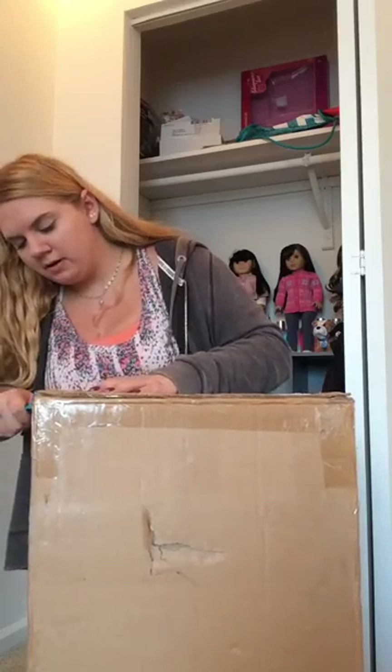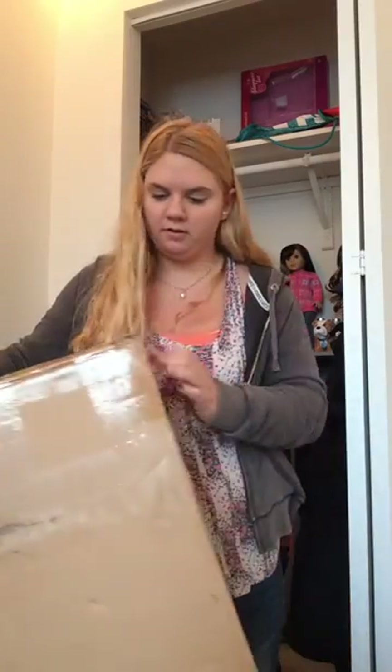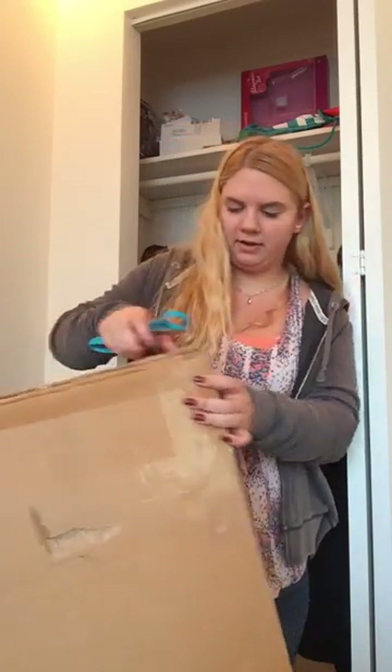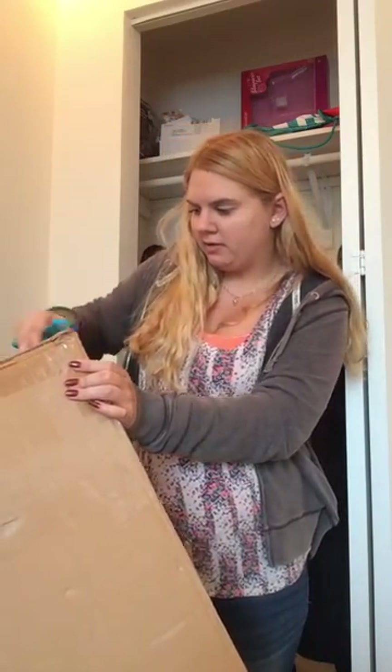I ordered this last week, and I went home for the weekend, so I didn't even get it right away.